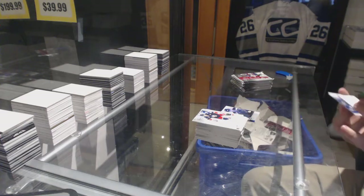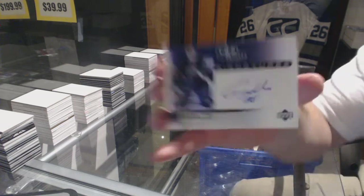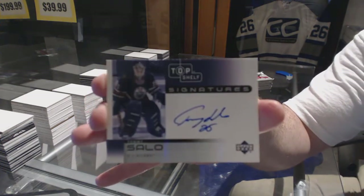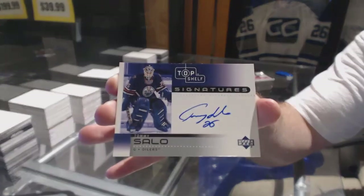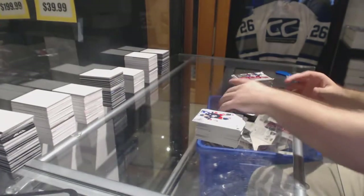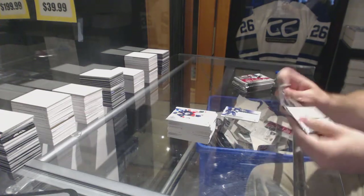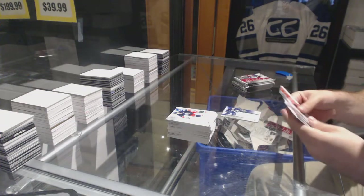And that's a cool one. We got a Top Shelf Signatures — Tommy Salo. I agree, Grim. I most definitely went after this set when I could.